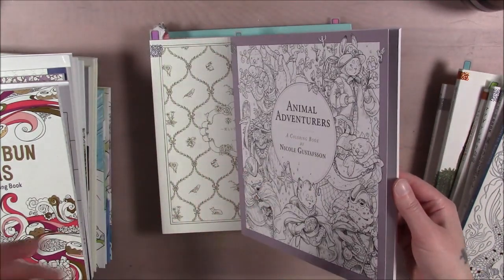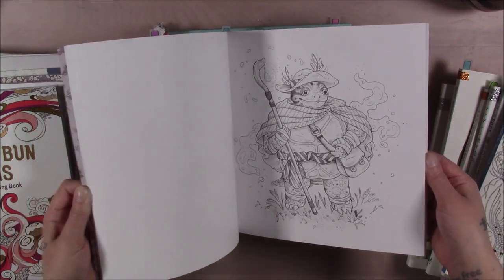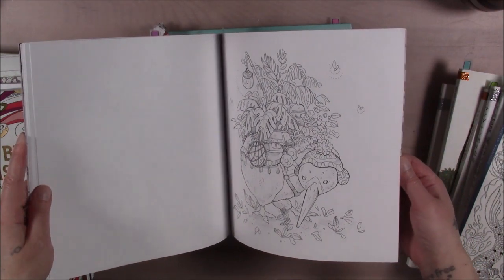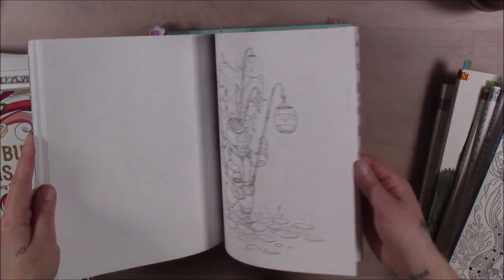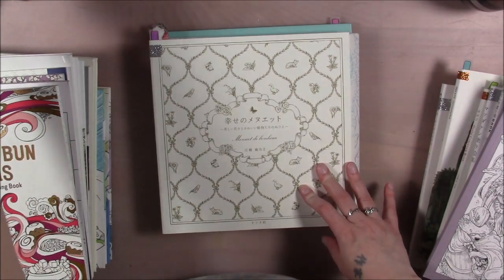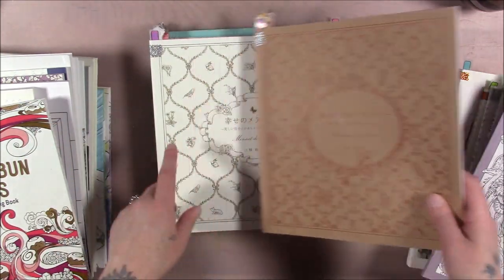This one is Animal Adventures by Nicole Gustafson — she's just put out the one book, so that's not hard. You can buy her prints but not the actual books directly. I colored a few pages in here recently. Very cool anthropomorphic animals. I'm trying not to say 'um' constantly — filler words are awful but I keep doing it. Look at it — it's so cute, I want to color that, but we're doing a video right now. I have about four books set aside that I'm planning to color this month.